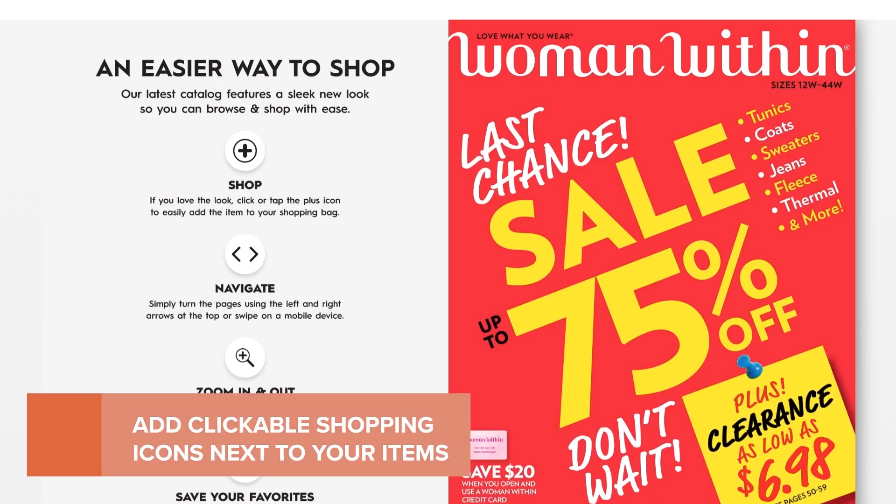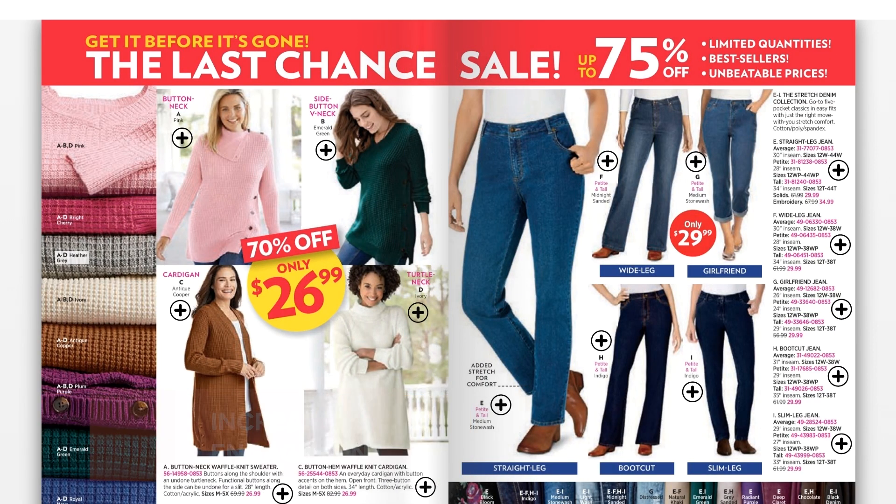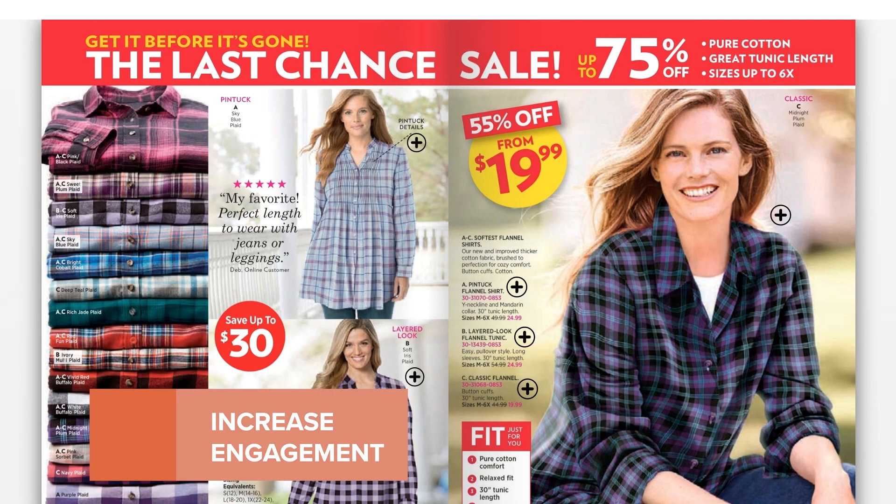Add clickable shopping icons next to your items to capture a customer's attention and increase product engagement within your digital catalog.